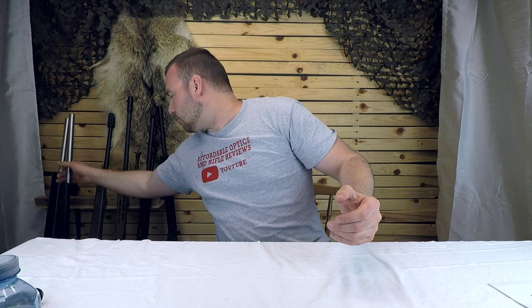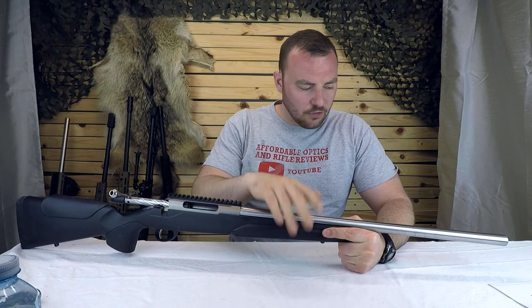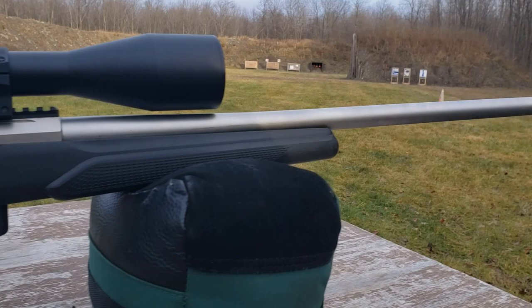In this segment, for the rifle specifically, let's go over the features you're going to want. The first thing I look for is a heavy barrel. The heavier the barrel — the thicker it is — the longer it takes to heat up when shooting multiple times. I can probably do 10 shots with this rifle, whereas with a standard hunting profile barrel I could probably do about three before my groups start opening up.